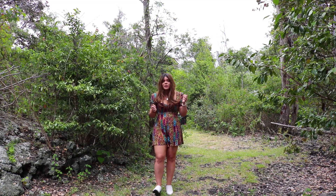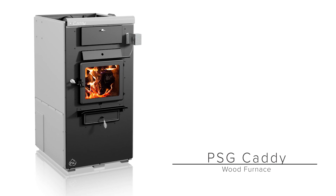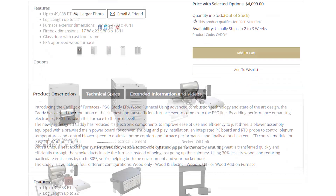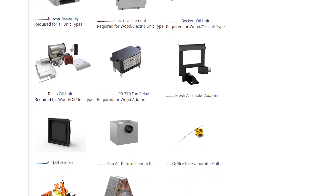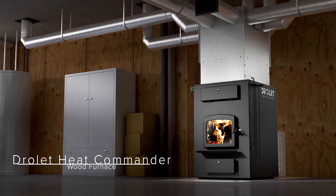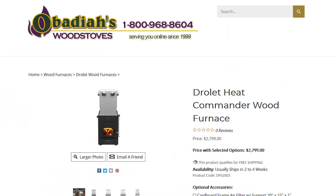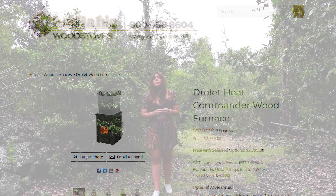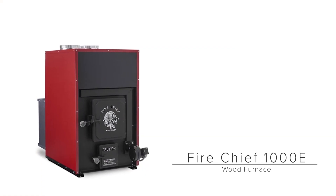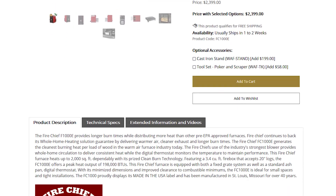The first one is going to be the PSG Caddy, which should be available for shipment July or August, possibly as late as September. There is also the Drolet Heat Commander, which is actually available for shipment right now as we're speaking. And then Fire Chief has the model 1000E, which is also available for immediate shipment.